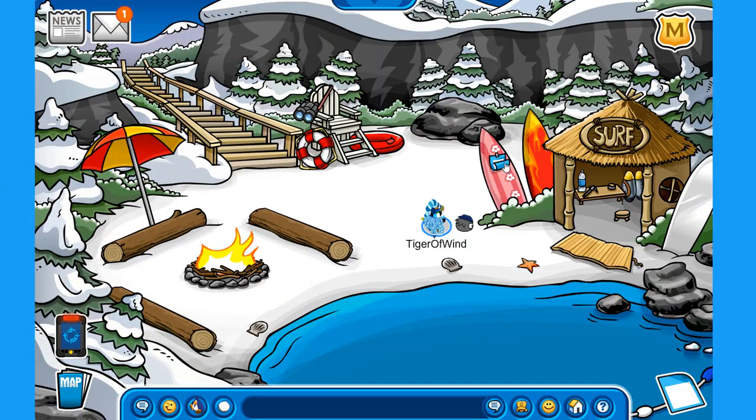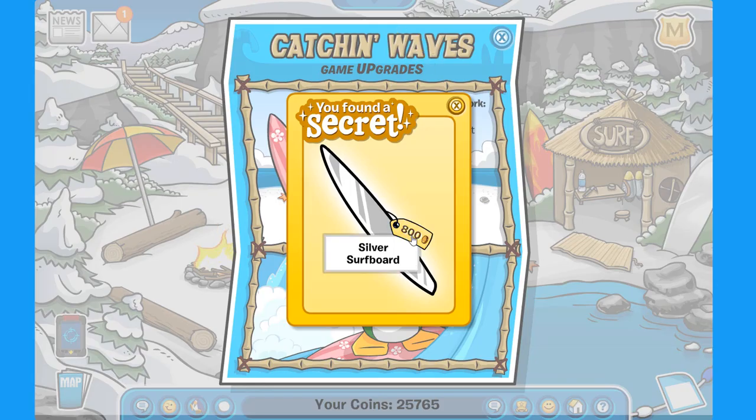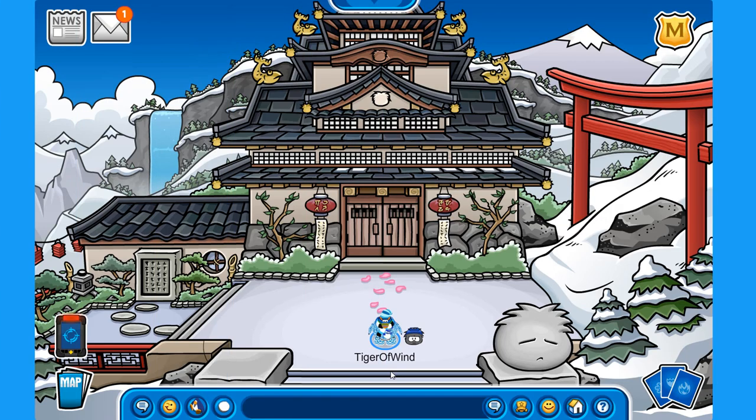Here at the cove you can check out the Catching Waves catalog, where you can buy the daisy surfboard and the flame surfboard. But if you click on the word 'waves,' you unlock the secret silver surfboard for 800 coins — this one is better than the other two because it makes you go a lot faster in the Catching Waves mini-game.